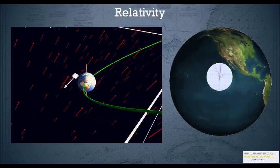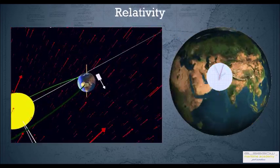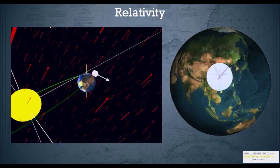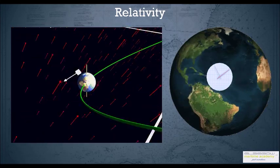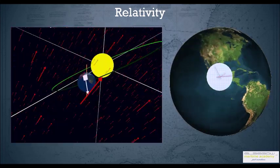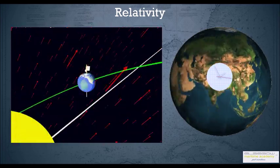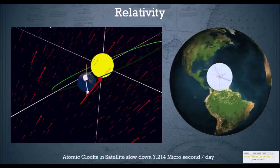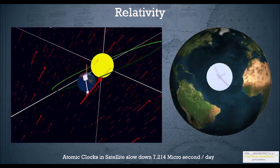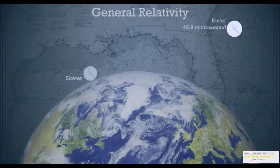The theory of relativity also kicks in. Because of the velocity of these satellites, the atomic clocks on the satellites slow down by a particular amount compared to a clock on the surface. This causes issues in determining the range of the satellite.